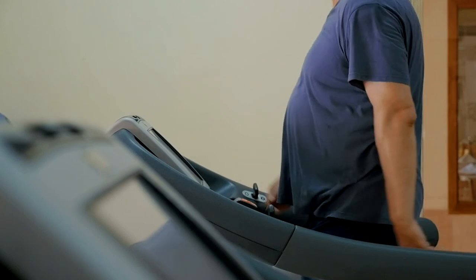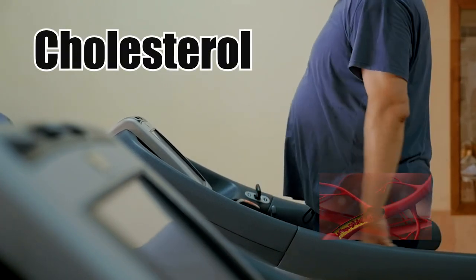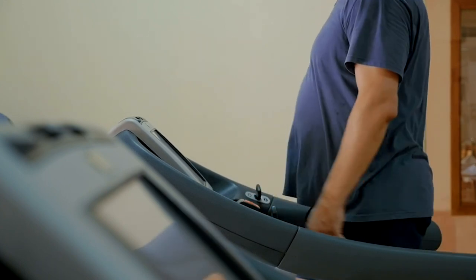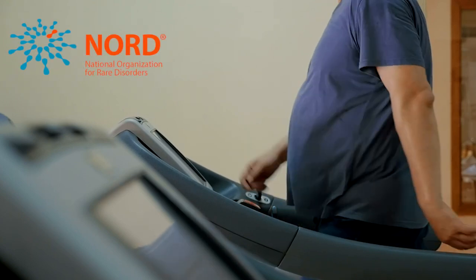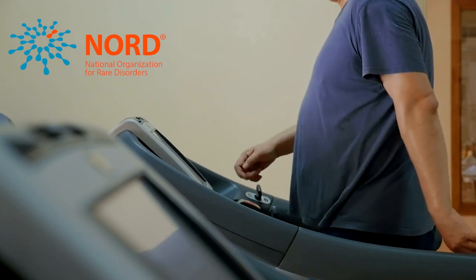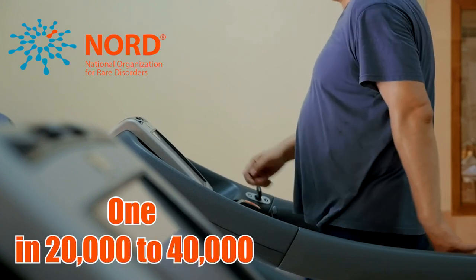Smith-Lemley-Opitz syndrome affects a person's ability to make cholesterol. Cholesterol is required for healthy growth and development. Some cholesterol comes from food, but most of it is made in the body. According to the National Organization for Rare Disorders, NORD, in the United States, Smith-Lemley-Opitz syndrome affects 1 in 20,000 to 40,000 babies.